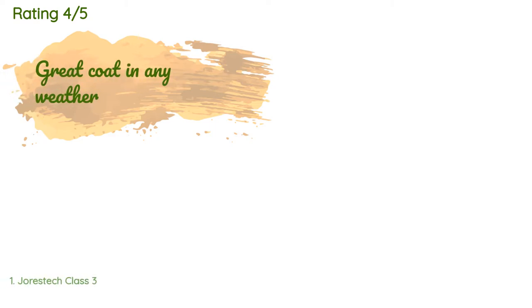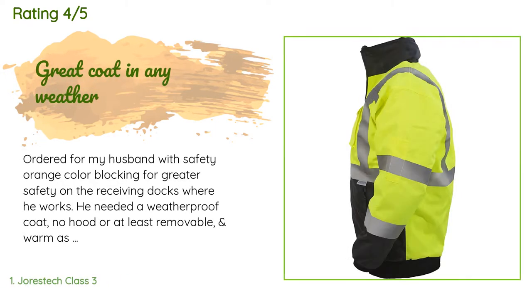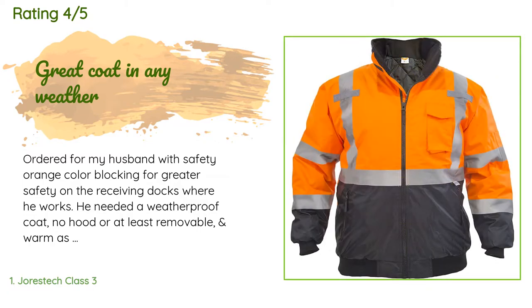This product is rated 4.4 stars from 445 customer reviews. A customer said: ordered for my husband with safety orange color blocking for greater safety on the receiving docks where he works.